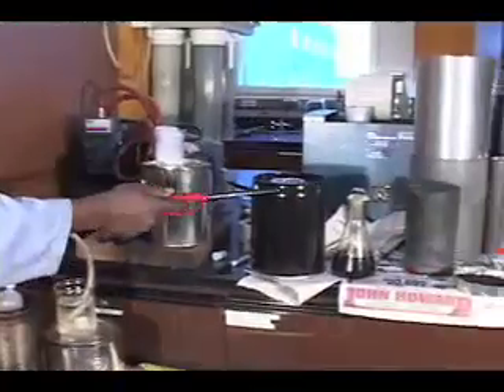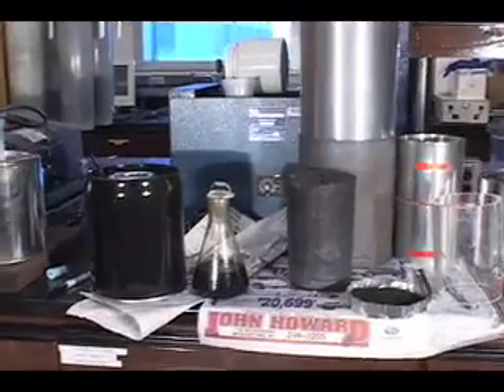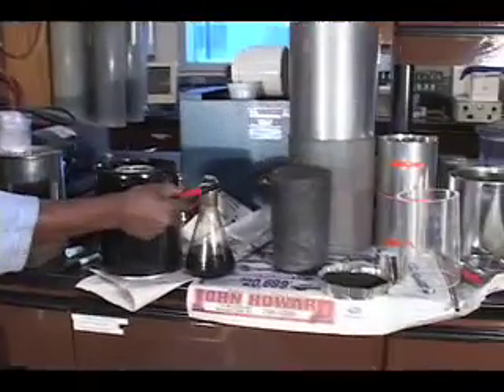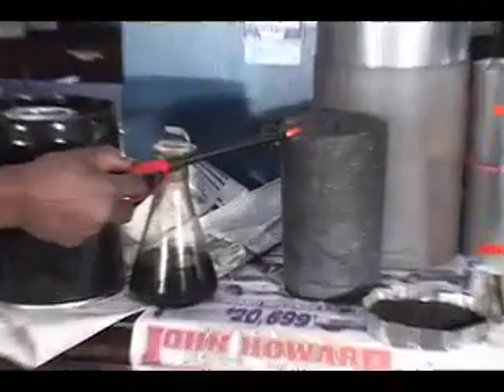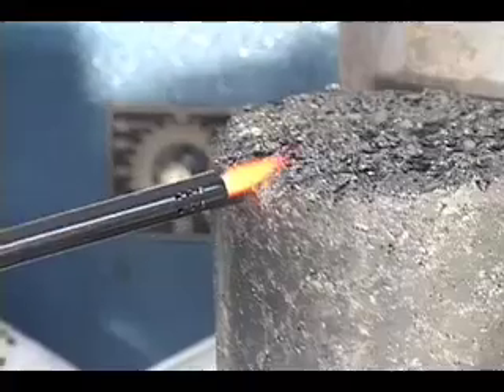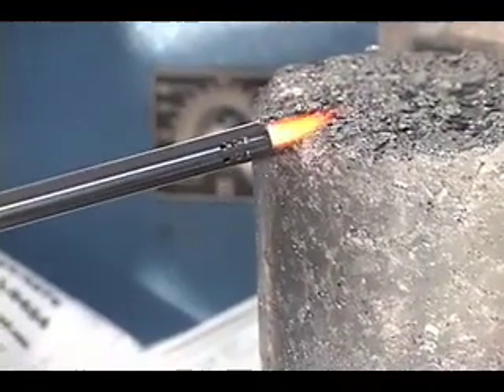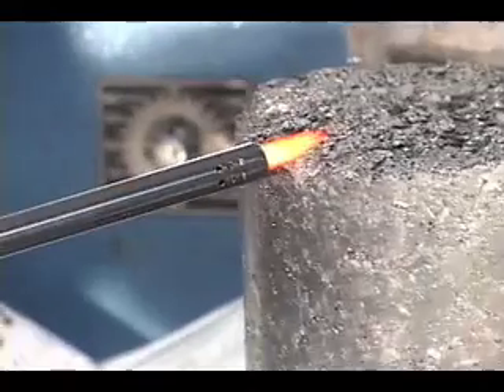One thing also interesting about the solid is, once you already take out the energy and the gases, you cannot set these on fire at all, no matter how long you try to. This will not burn. See? If these had been coal, it would already start to pick up fire and flame.